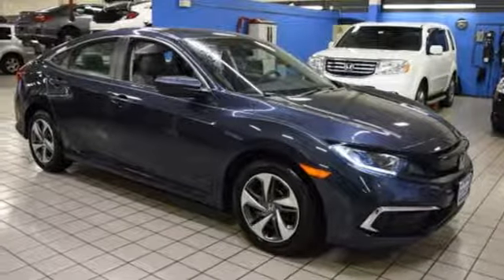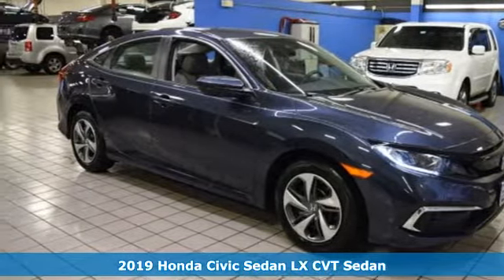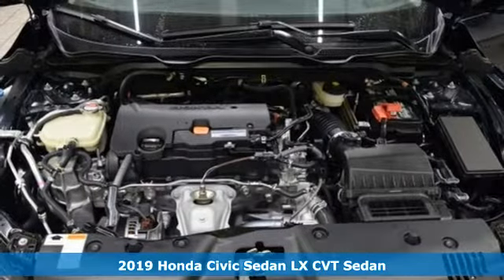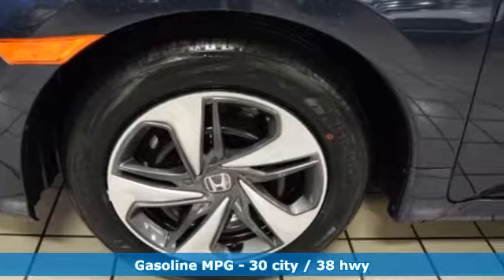Here's a new 2019 Honda Civic Sedan. It's efficient and fun. It's practical and fun. The Civic is perfectly suited for your life and fun.